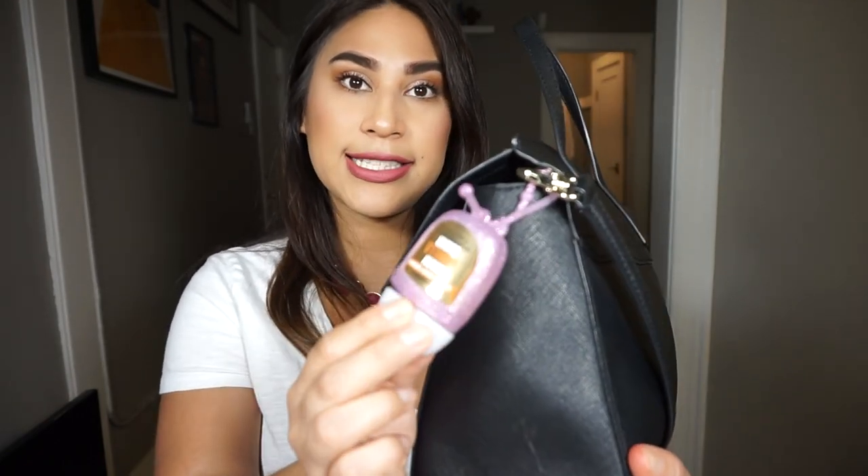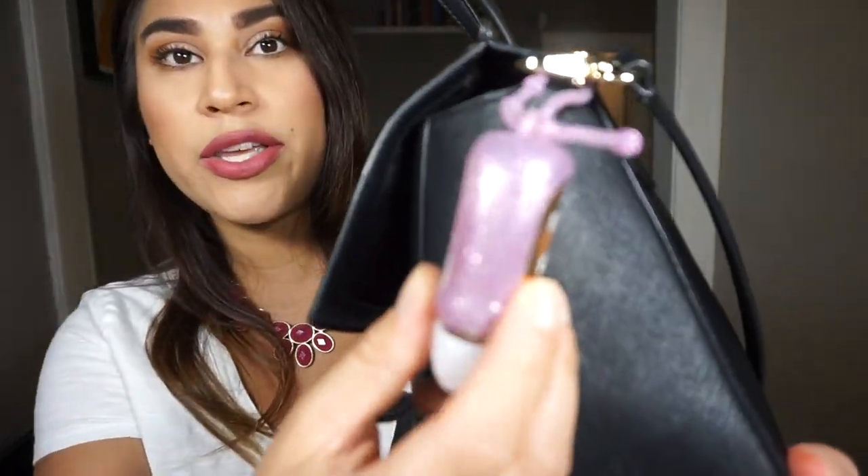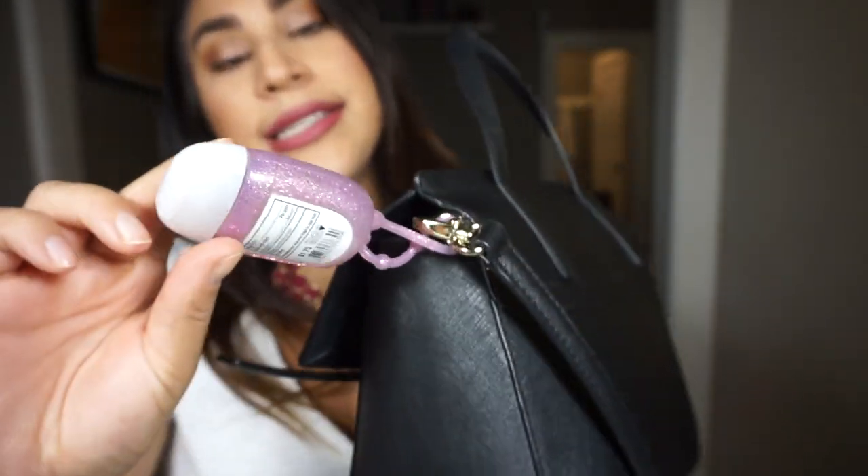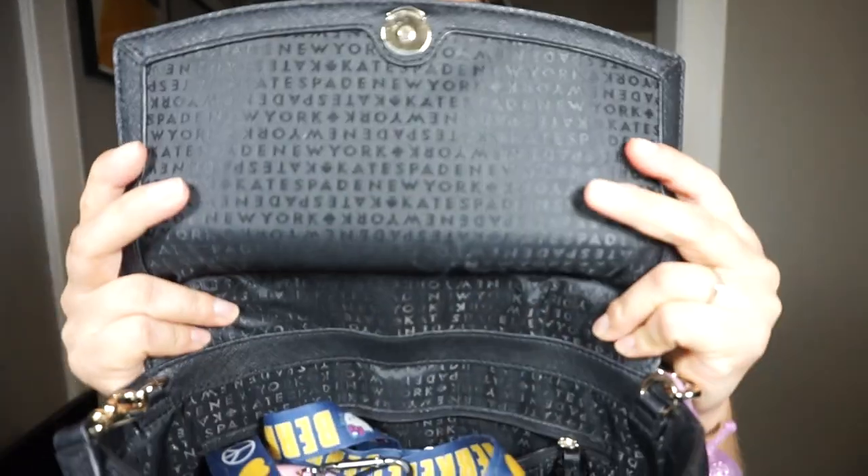First off, I have my hand sanitizer — of course — in this really cute pink glittery little case. This is the Warm Vanilla Sugar scent. If it's not Pumpkin Pecan Waffles, it's always Warm Vanilla Sugar. I always have a hand sanitizer on all of my bags that I carry.